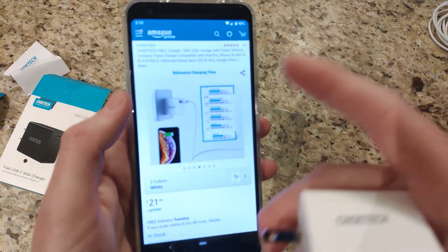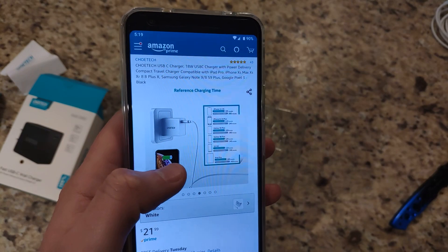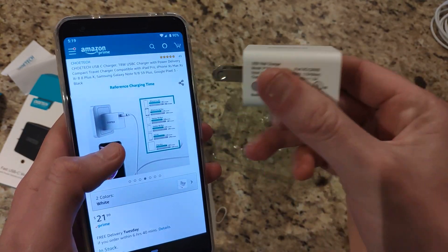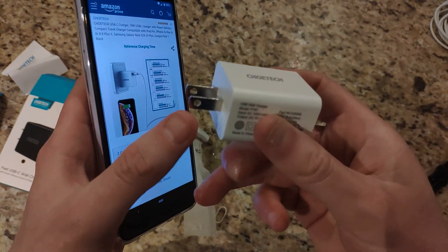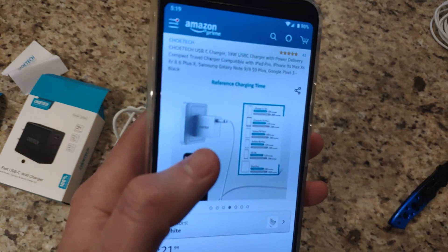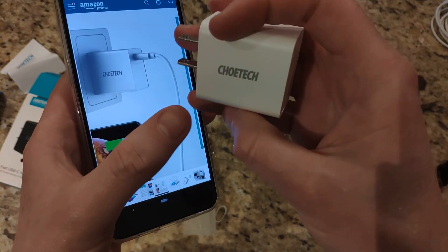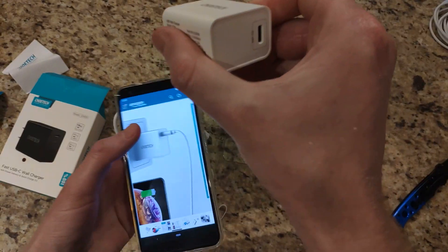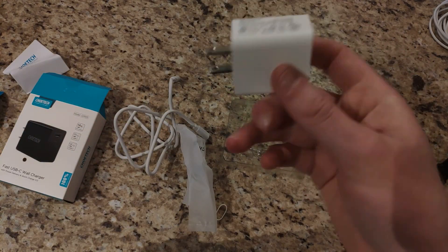Something I noticed as a bit odd — in terms of the marketing images they used on the Amazon listing — most wall sockets you plug in horizontally, but in their image it shows the charger plugged in vertically. In the US our outlets aren't vertical, they're horizontal. So based on the images you'd think you're plugging it in one way, which looks nice with the branding on the side, but you're actually plugging it in the other way and your cable ends up on the side, not parallel with your outlet.